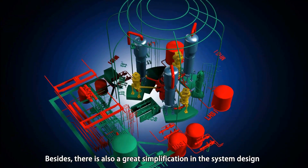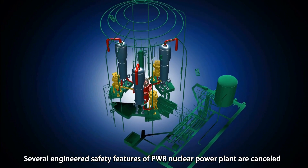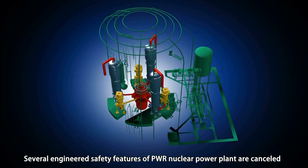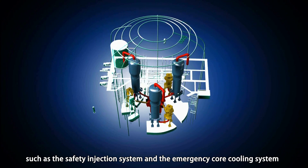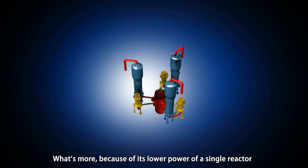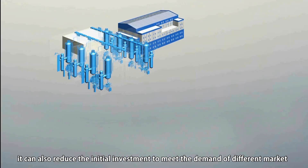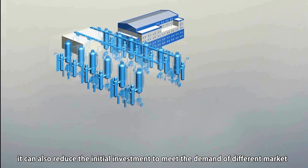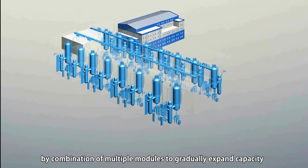Besides, there is also great simplification in the system design. Several engineered safety features of PWR nuclear power plants are cancelled, such as the safety injection system and the emergency core cooling system. Furthermore, because of its lower power per single reactor, it can also reduce the initial investment to meet the demands of different markets by combining multiple modules to gradually expand capability.